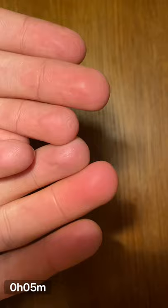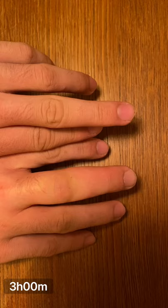30 minutes in, and the pain has dropped to a 5. Swelling has progressed to the second segment. Three hours in, and the pain has dropped to a 3, and the entire finger is swollen.